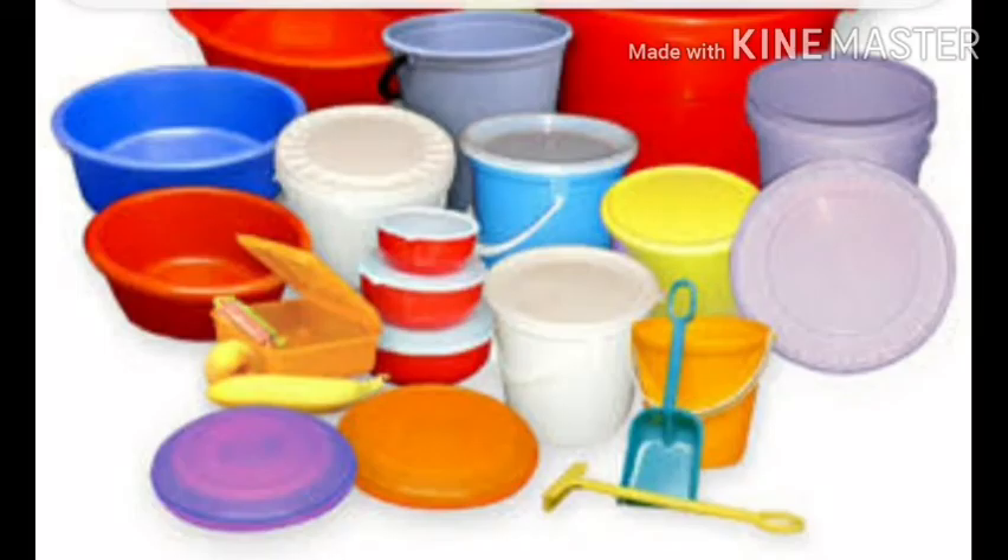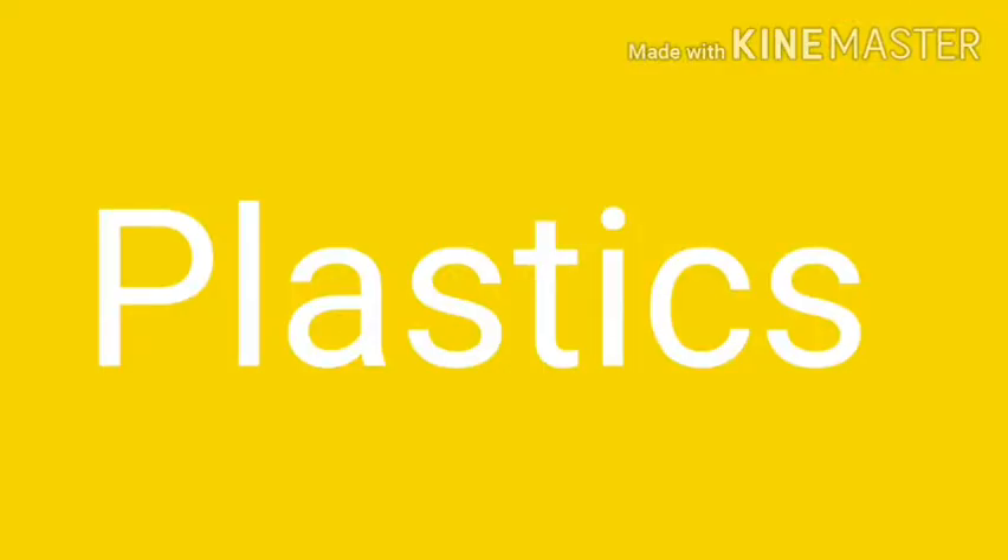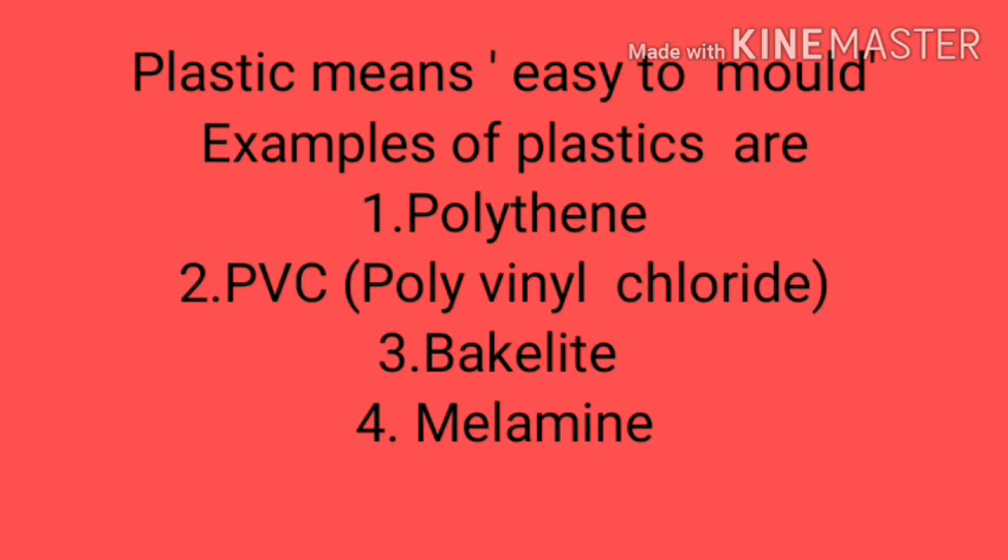Another topic we are going to discuss is plastic. Plastic is a synthetic material which can be molded or set into a desired shape when soft and then hardened to produce a durable article. Plastic means easy to mold. Like synthetic fibers, plastics are also polymers. Some examples have been shown.